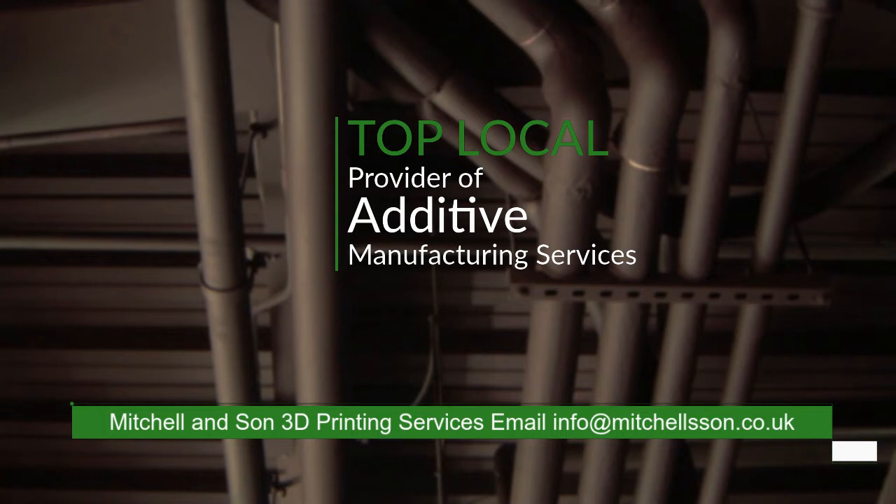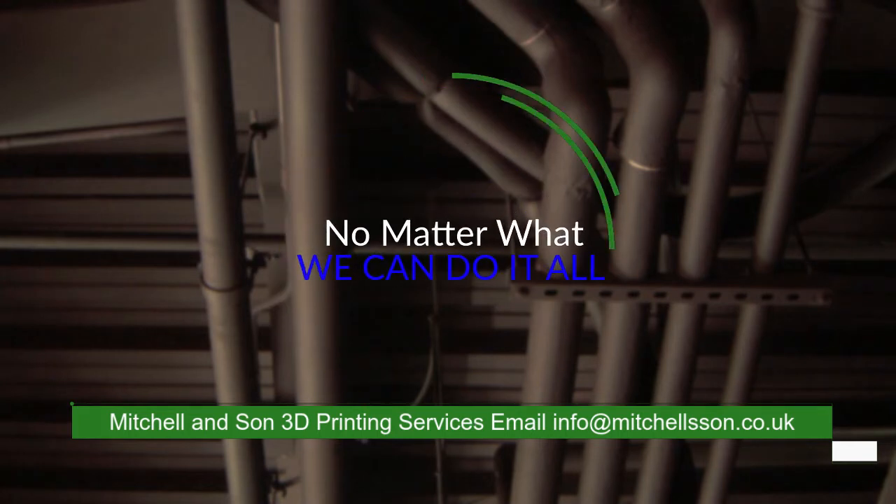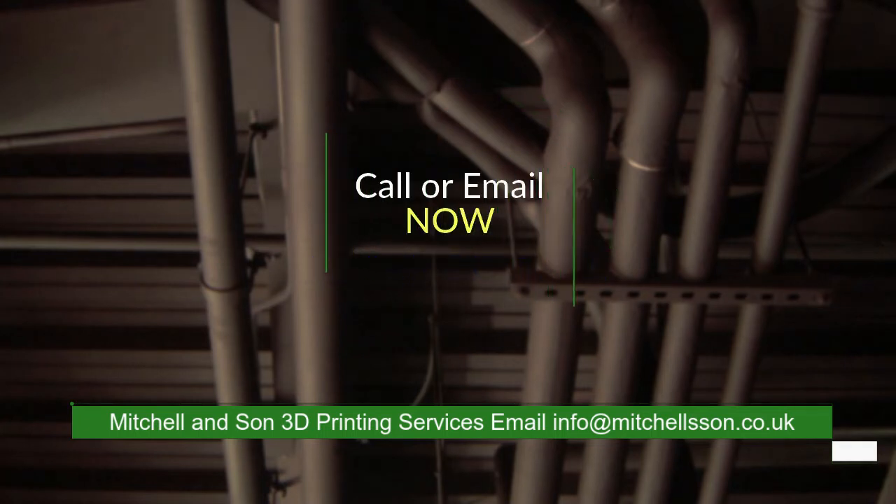So what is an advantage of additive manufacturing? In fact, having creative freedom without worrying about cost or time penalties is one of the primary advantages of additive manufacturing.